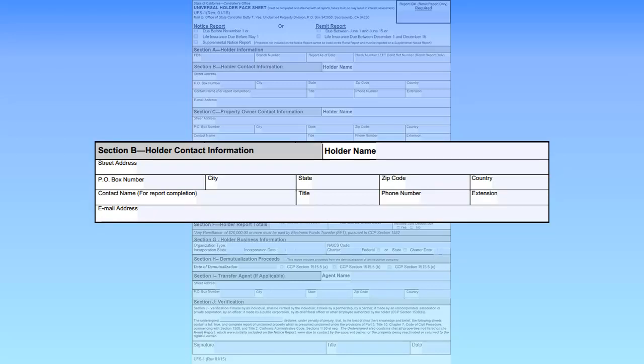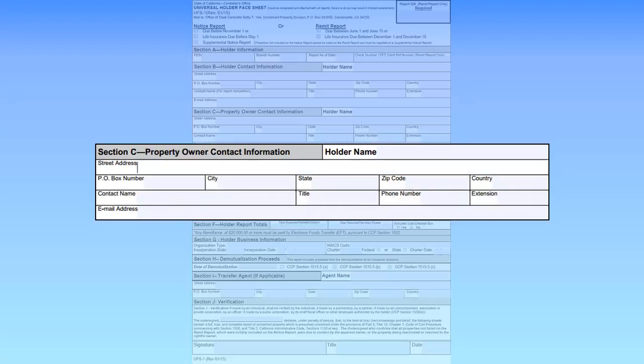Section B is for Holder Contact Information. Completion of this section is also required. Enter the Holder Name and Address. Enter the Contact Information for the person in the business responsible for completing the report. The State Controller staff will use this information to contact the holder with questions about the report. The information in this section must match the holder contact information in the electronic report.